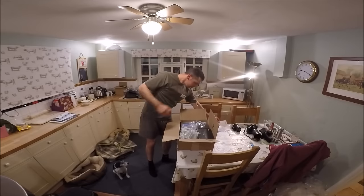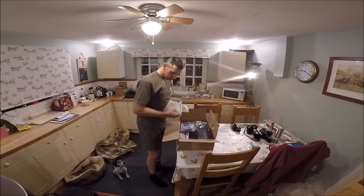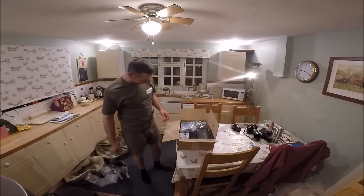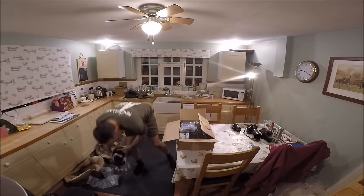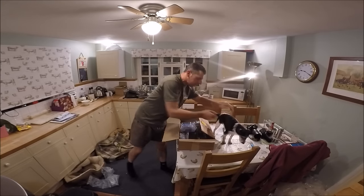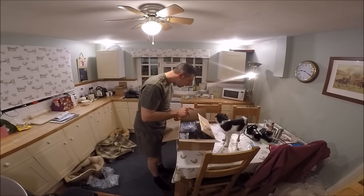So what we'll do is we'll unpack and see what we've got. Penny's busy watching — she's on the table. Sit down there, Penny. Sit. Sit down.